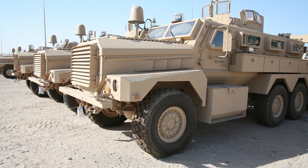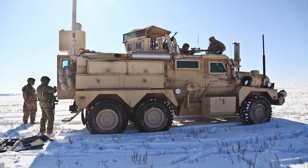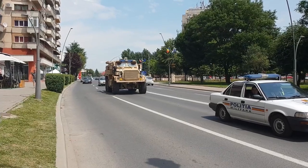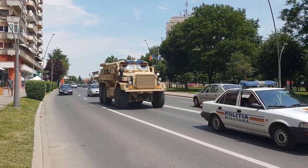The 6x6 wheelbase provides excellent cross-country ability, and the modular layout allows using the Cougar as a transport, command post, reconnaissance vehicle, or medical equipment carrier.